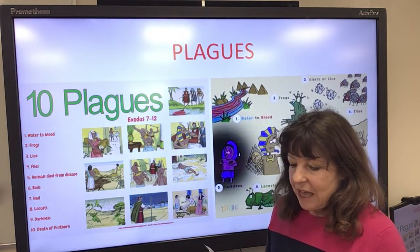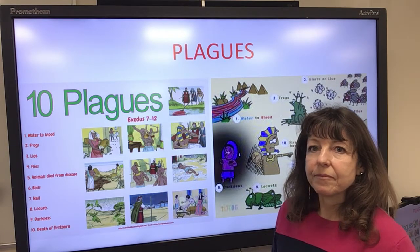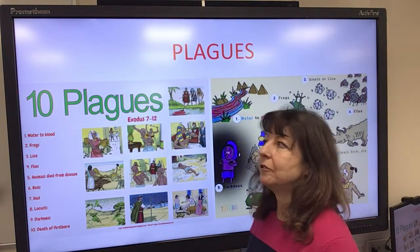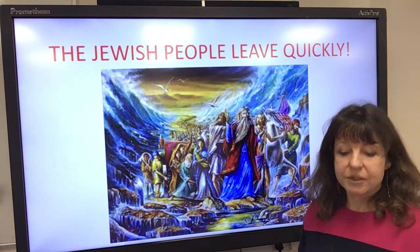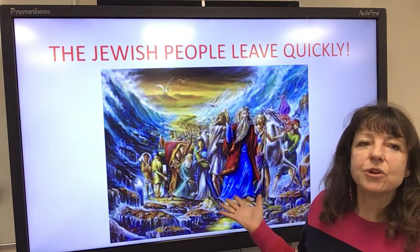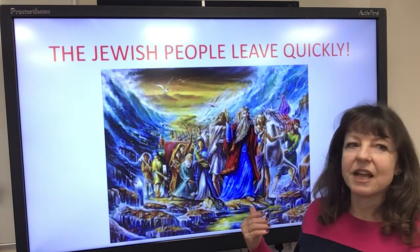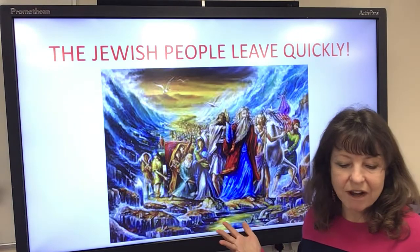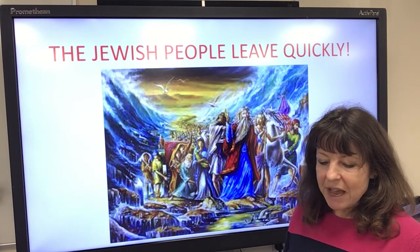This is when the Pharaoh decided enough is enough, because he had a firstborn son. So he decided to let the people go. The people left really quickly because they were worried he might change his mind. They didn't have time to prepare properly. They took some dough but didn't have time for it to rise into bread, so it remained flat — like the bread you saw at the beginning. Because it was so hot, it baked into a flat, cracker-like bread called matzah, and they ran with this matzah from their homes.